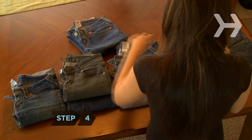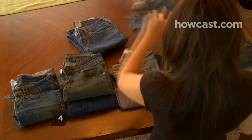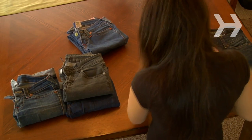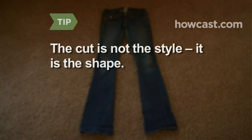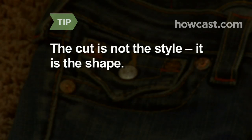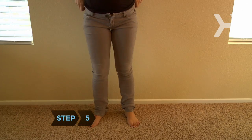Step 4. Find the cut that best accentuates your positive features and disguises your flaws. For example, if you have a curvy figure, skinny jeans are probably not for you. The cut of jeans is not the same as the style. Cut refers to the shape of the pants and the waist position, back yoke design, pocket type, and leg type.